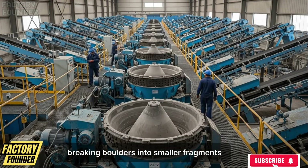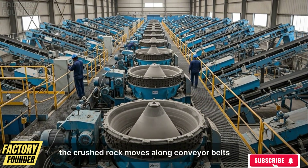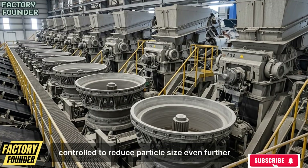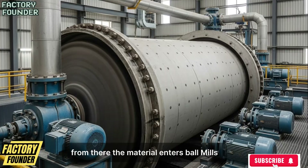The crushed rock moves along conveyor belts into secondary cone crushers, where pressure is carefully controlled to reduce particle size even further, ensuring uniformity for downstream processing.